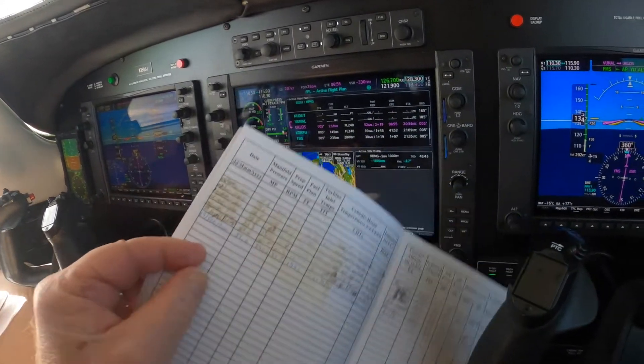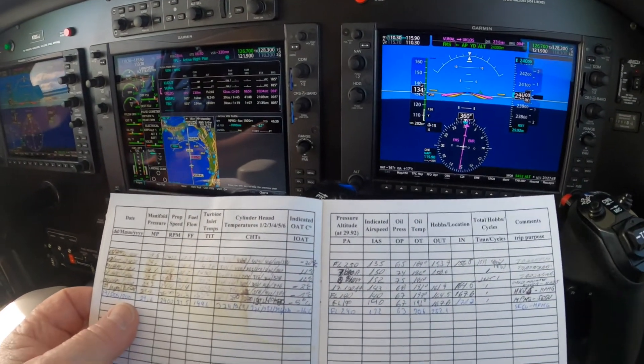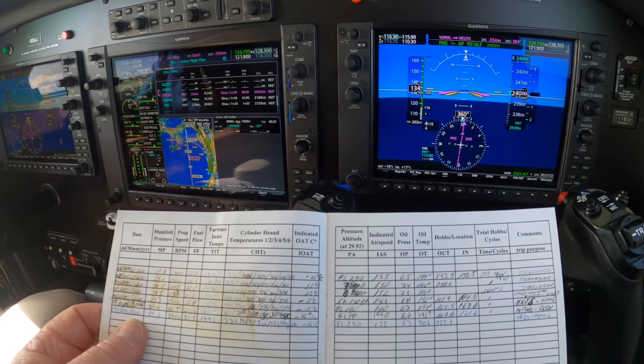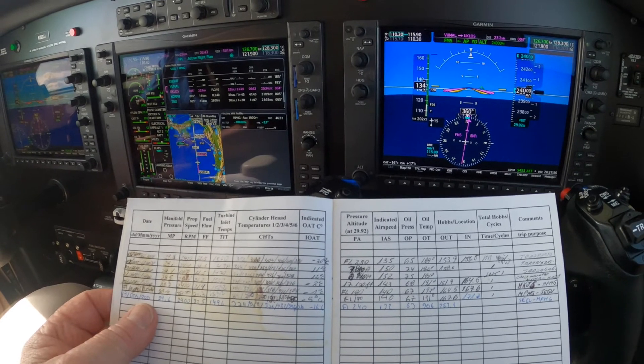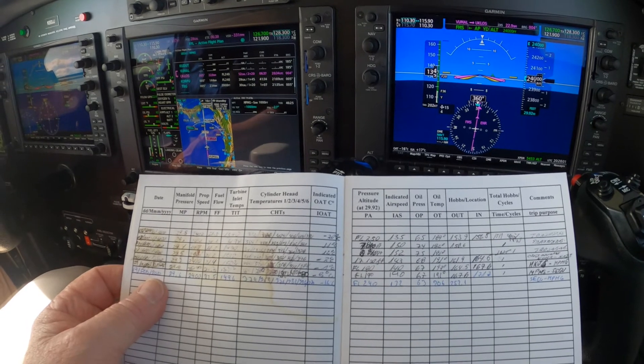November 350 Juliet Juliet — go ahead. 350 Juliet Juliet, please contact now — frequency 123.3, Panama Control, good day. 123.3, Panama Control, good day. November 350 Juliet Juliet, take care.